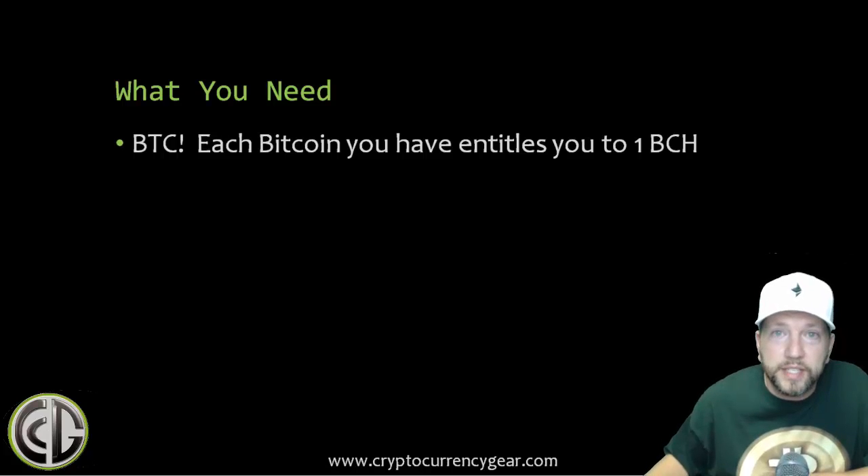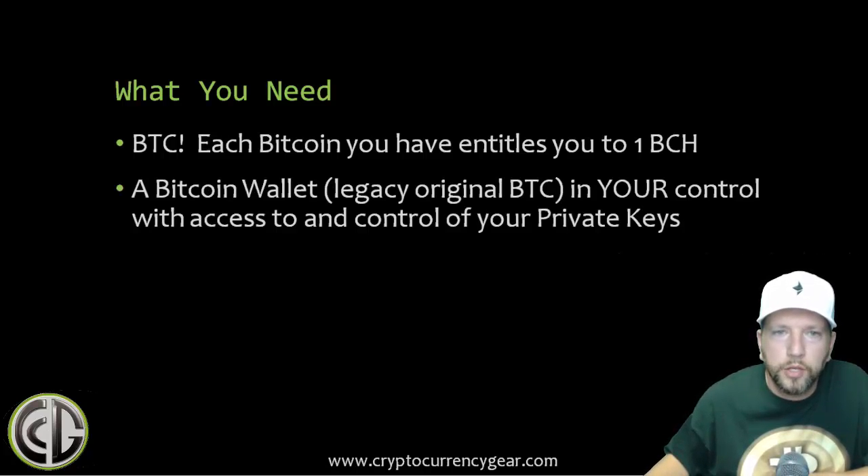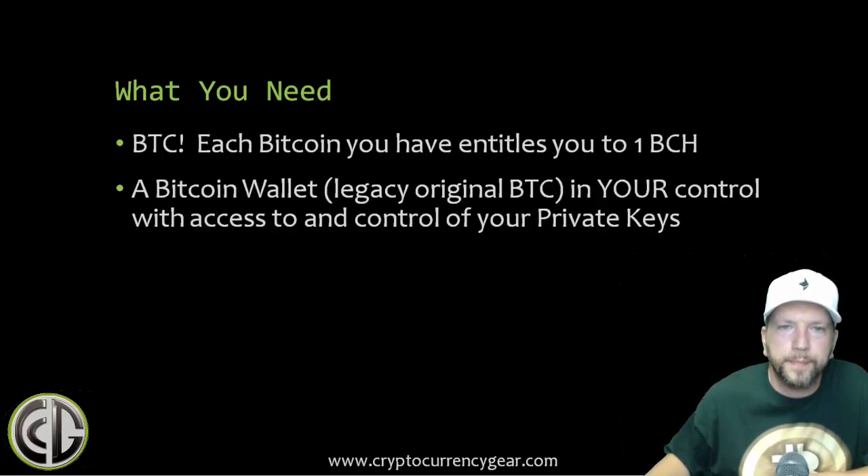So what do you need? You need BTC — every Bitcoin you have entitles you to one Bitcoin Cash, which will be BCC or BCH depending on the exchange. You need a Bitcoin wallet — a legacy original BTC wallet in your control with access to your private keys. For hardware wallets, most are going to enable you to claim it. Trezor, for example, has come out with a guide and firmware update so you can get your BCC.